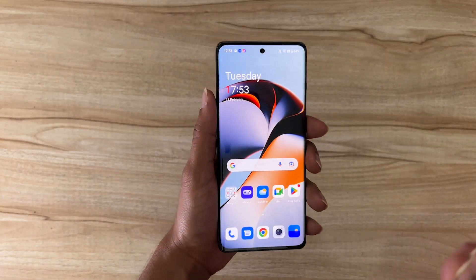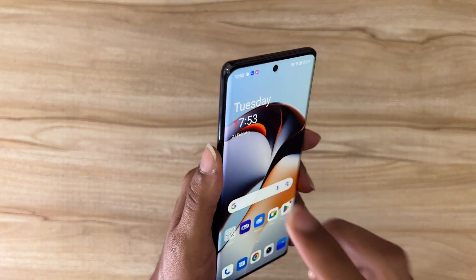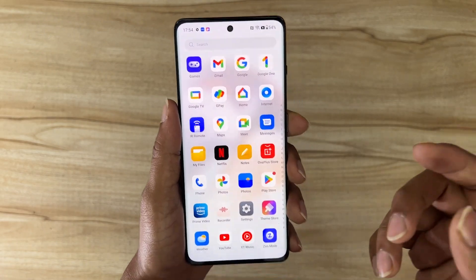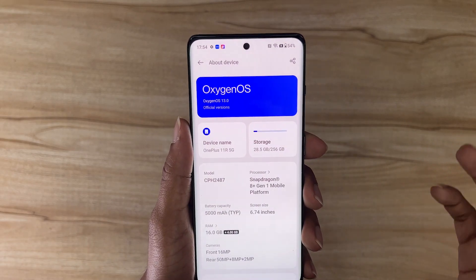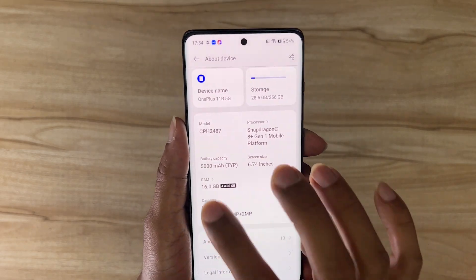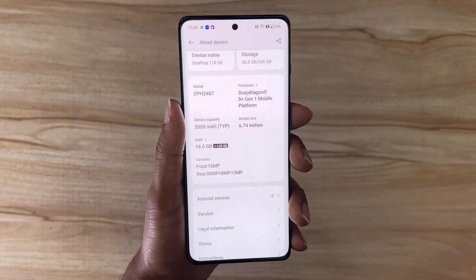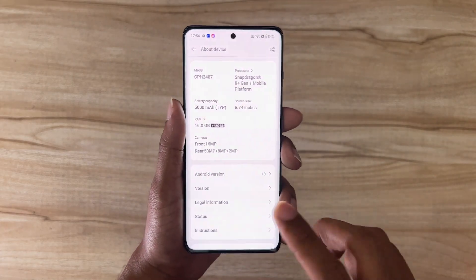It comes with curved edges which give a very premium feel. Let's turn on the device. The OnePlus 11R is now completely booted up. There are beautiful curved edges and a 6.7-inch AMOLED screen supporting 120Hz refresh rate — it's ultra smooth. It's a Super AMOLED fluid display. There's the Snapdragon 8 Plus Gen 1 platform, which is very powerful and efficient, and a 5000mAh battery supporting 100-watt fast charging. For cameras: 16MP front, 50MP primary rear, 8MP ultrawide, and 2MP macro. Android 13 out of the box.